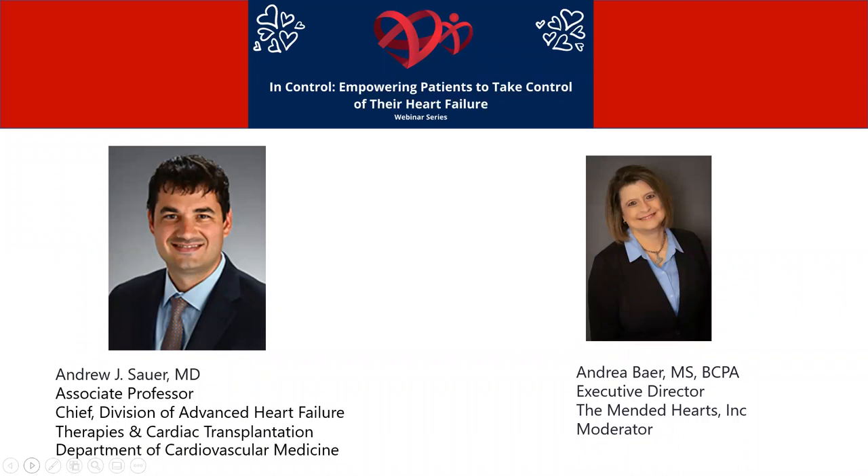I am Andrea Bear, your executive director, and I will be moderating today. It's a privilege to introduce Dr. Andrew Sour, Associate Professor and Chief of the Division of Advanced Heart Failure Therapies and Cardiac Transplantation, Department of Cardiovascular Medicine. Dr. Sour, I'm going to turn it over to you — thank you so much for joining us today.